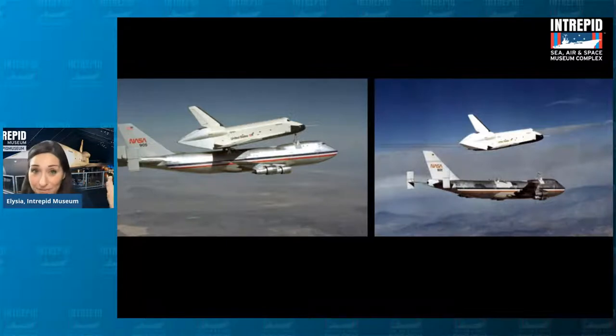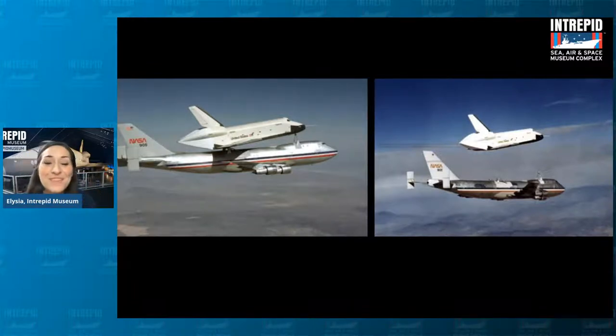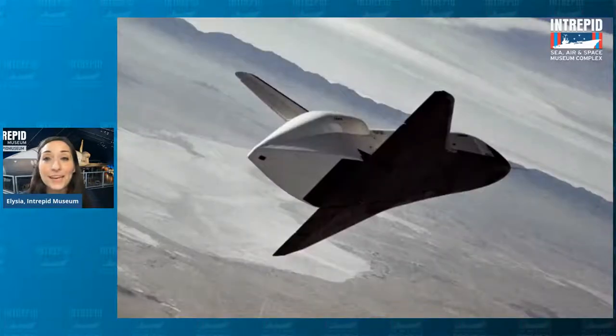It went up to 26,000 feet, flying about just less than 500 miles an hour — which truly is not really that high or that fast; commercial planes go much higher and faster. But as it was flying up there, it just dropped it, as you can see in these images. They separated and then the Enterprise became a glider, just like a paper airplane. All it has are those wings and the tail; it doesn't have an engine that works within our atmosphere.